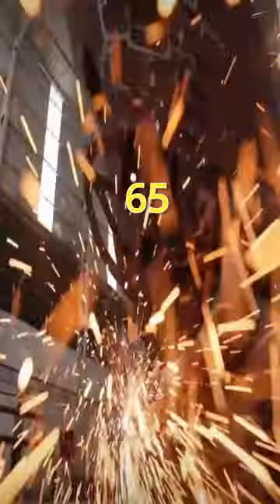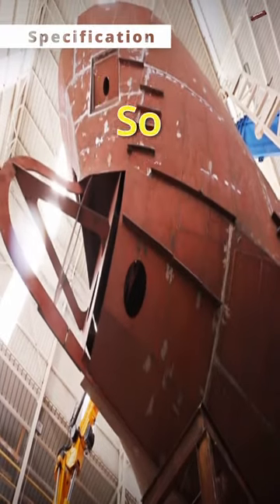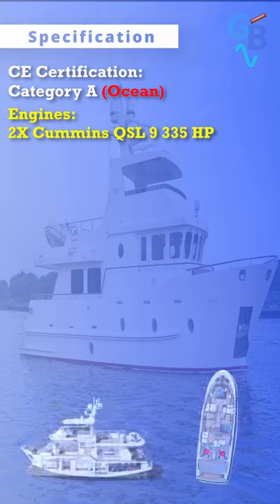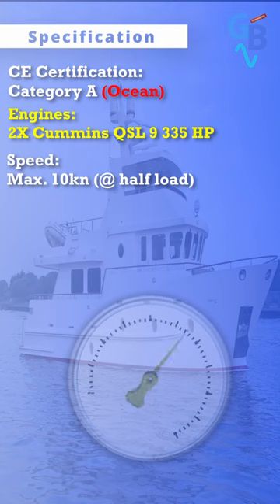The last 65 was delivered back in 2018; however, the 65 remains a current model with a new build ongoing. So let's get into some specs: CE certification Category A ocean. Engines: two Cummins QSL9, 335 horsepower. Speed max: 10 knots.